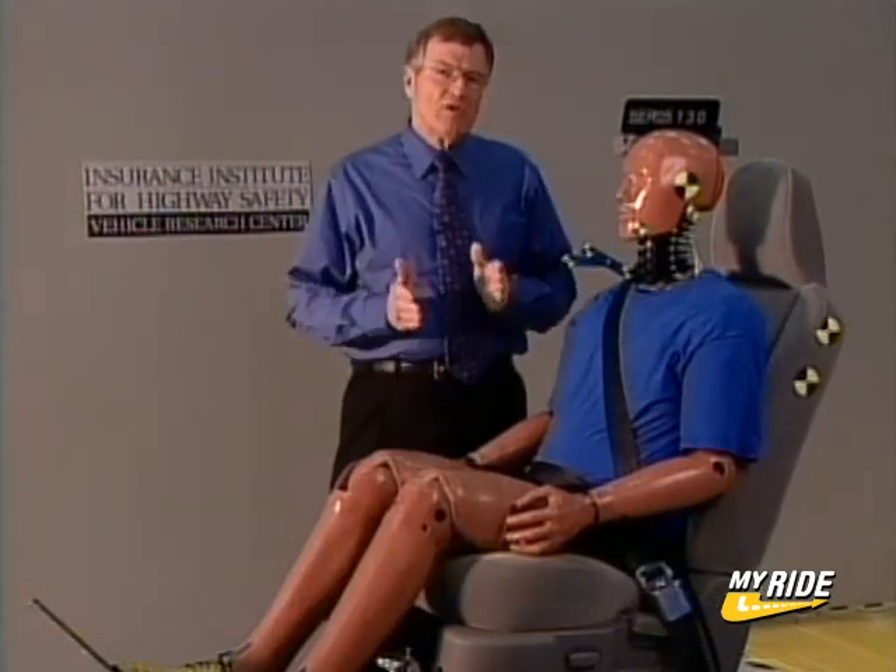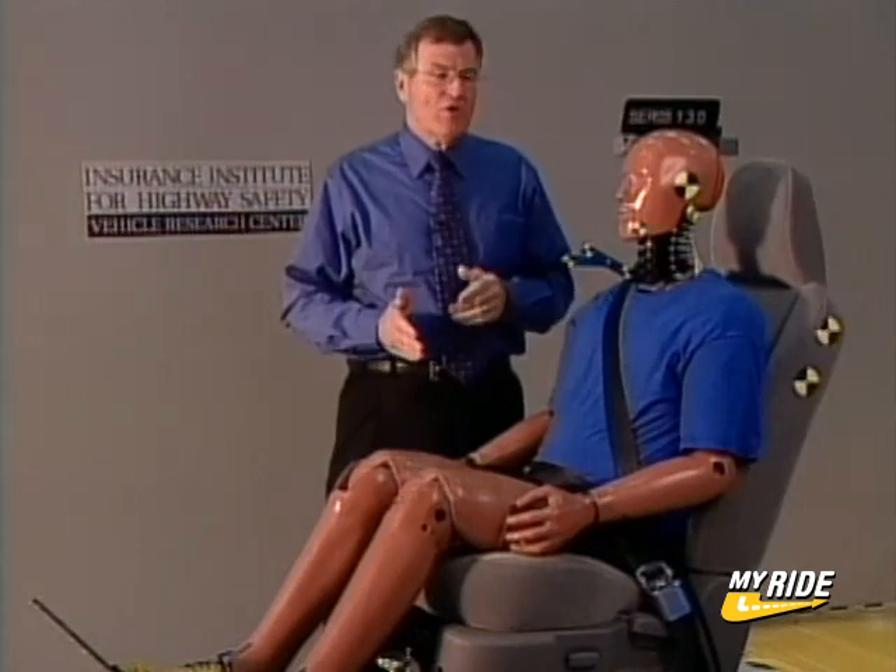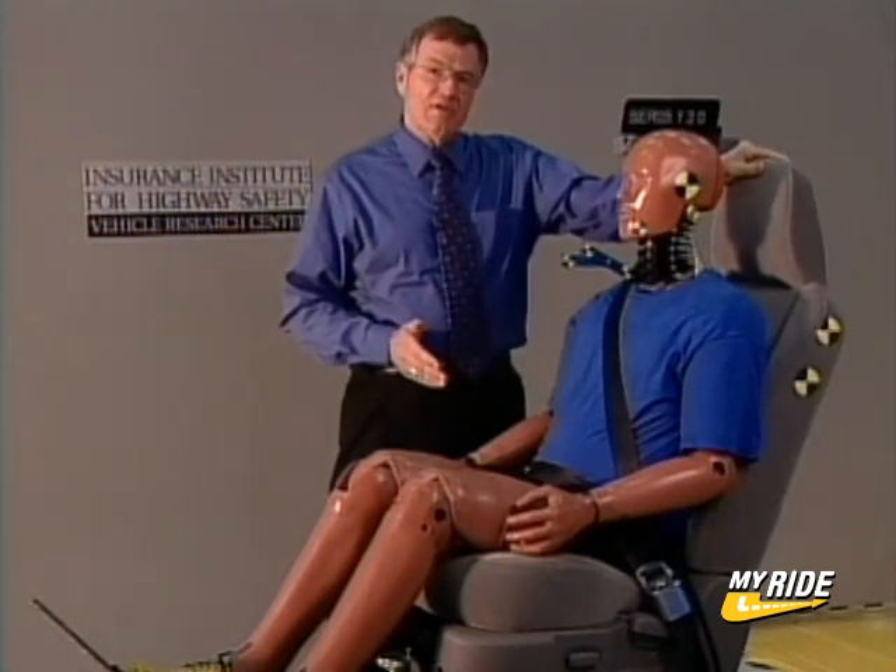Many people think about head restraints as headrests, but they're really not — they're important safety devices. Because rear-end crashes are so common in the real world, you're more likely to need your head restraint in a crash than almost any other safety device.